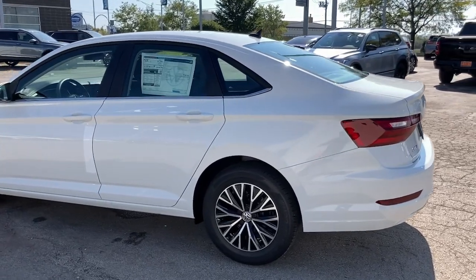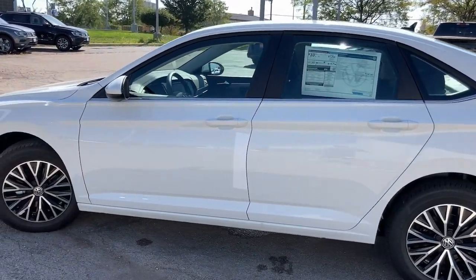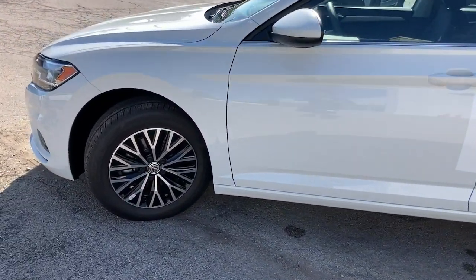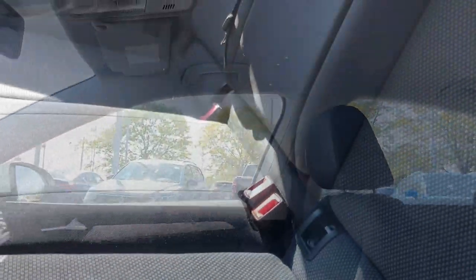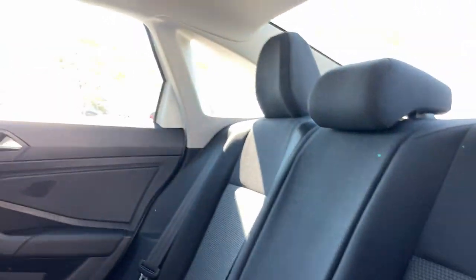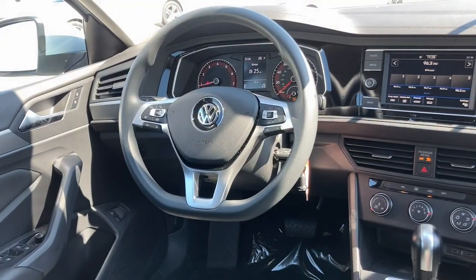The following are some of this vehicle's highlighted options: backup camera. Feel energized and confident in this well-equipped Jetta. Treat yourself to a test drive today. Our staff will toss you the keys and give you an outstanding customer experience.